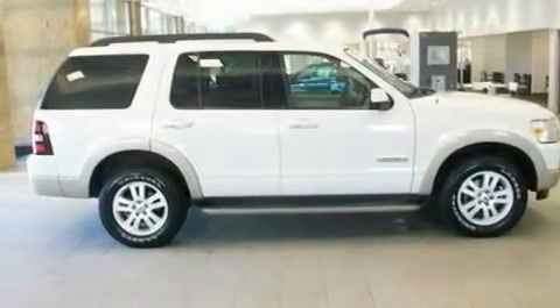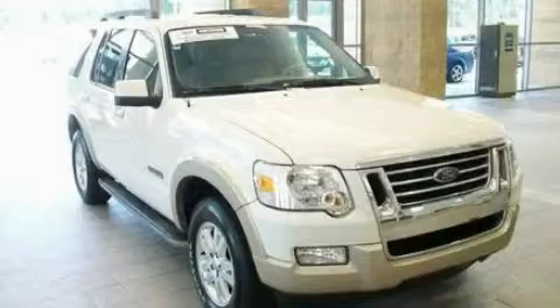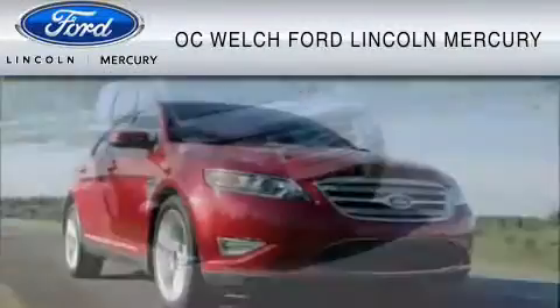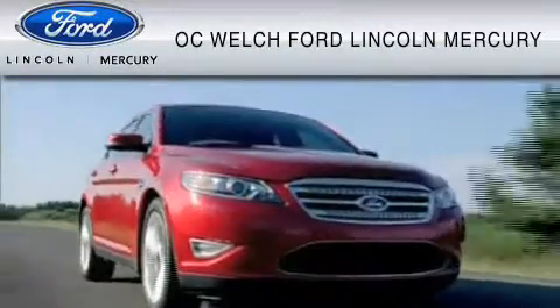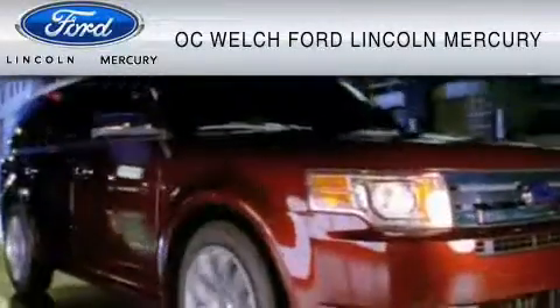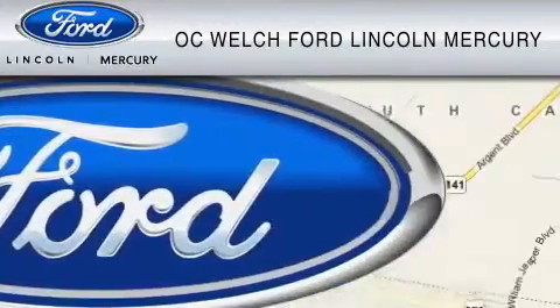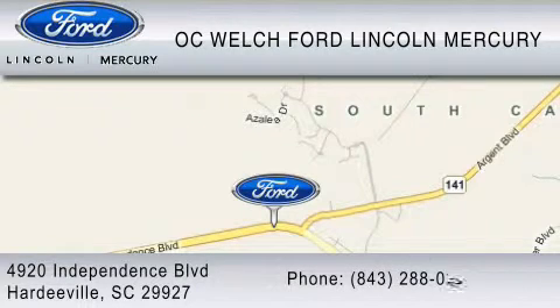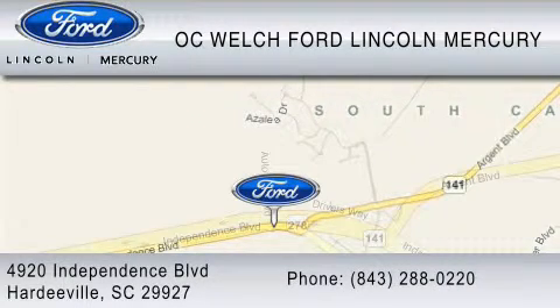This automobile won't last long at this price. Call and arrange a test drive now. OC Welch Ford Lincoln Mercury is dedicated to do everything possible to ensure that the experience you have selecting your vehicle is as pleasant as possible. You can contact us at 843-288-0220. Thank you for watching.